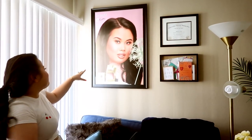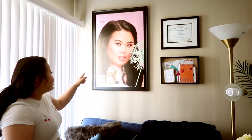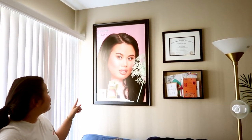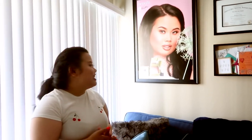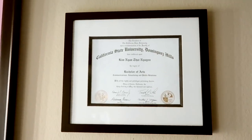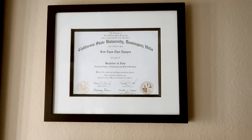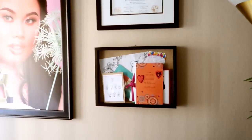Up here we have a picture of me when I was the face of Dandelion Blush for Benefit Cosmetics back in the spring. They sent me this picture and I wanted to frame it because it's such a great moment in life and one of my biggest accomplishments — I got to be in Sephora for the first time, which was absolutely amazing. And up here is another accomplishment I love: my bachelor's degree. I recently just graduated back in May.